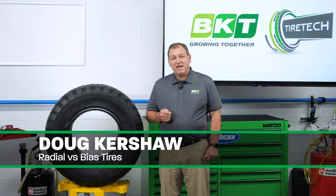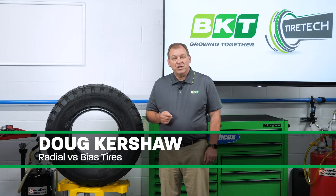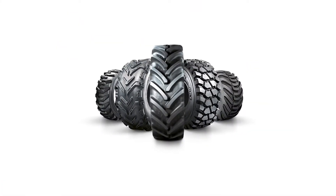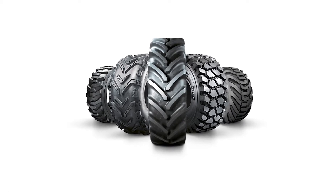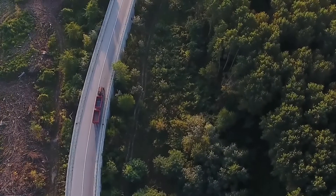Agriculture tires have been in high demand this year due to the increased crop production. Many farmers are questioning whether or not to replace their tires with bias or radials. While bias tires still control most of the market, radial tires are becoming more and more popular due to no-till farming and greater driving distances between the fields.